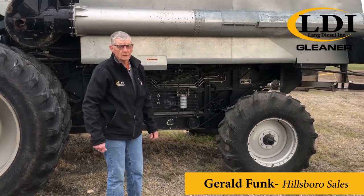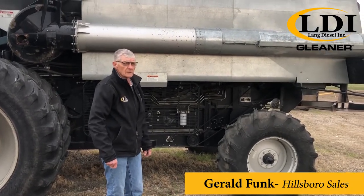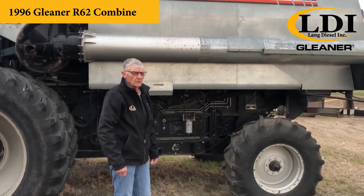Hello, Gerald Funk at LDI at Hillcrow, Kansas. Today I'm featuring this 1996 R62 with a Cummins 260 horsepower engine.